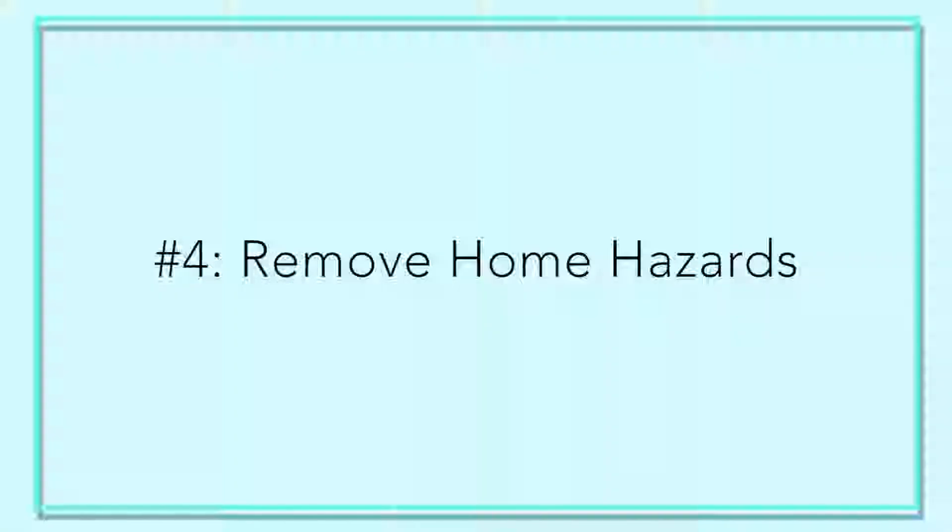The fourth tip is removing home hazards. One common hazard is scatter rugs — they have fringes that can get caught in shoes, walkers, or wheelchairs. We want to make sure any unnecessary scatter rug is either secure to the ground or removed. That's one of the first things I look at when I go into a home.